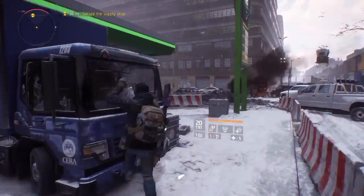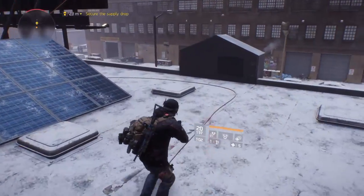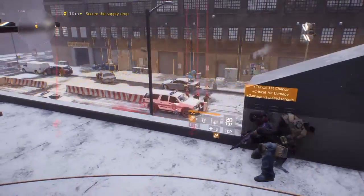Hey, what's up everybody, it's your boy Carpool here with another Division video. Let me show you what I got out of my first monthly supply drop for the week of September 15th, 2016.